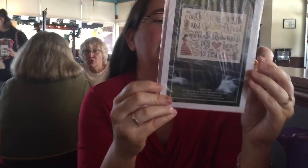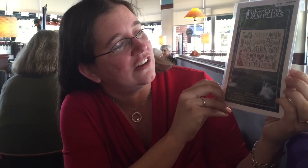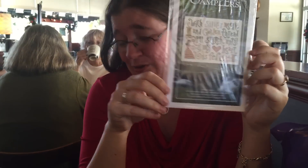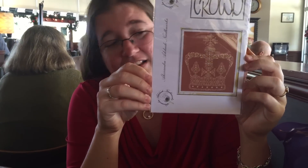This one is from Silver Creek Samplers — I don't even know what it's actually called, but it's called 'Stitching Feeds My Heart.' It says: 'With silver needle and golden thread, I'll stitch until my heart is fed' — or until my hand is dead, whichever comes first! You're bleeding!